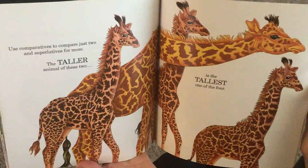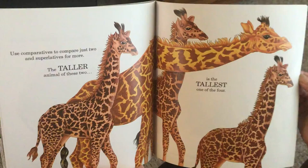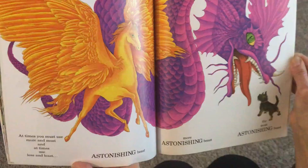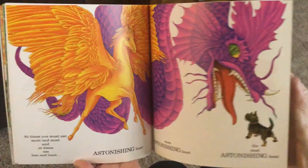At times you must use more and most, and at times use less and least. Astonishing beast, more astonishing beast, and the most astonishing beast. Fattening feast, less fattening feast, and the last is the least fattening feast.